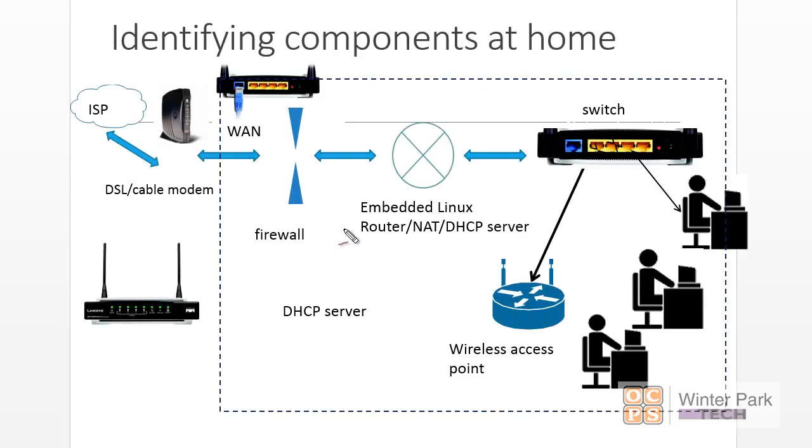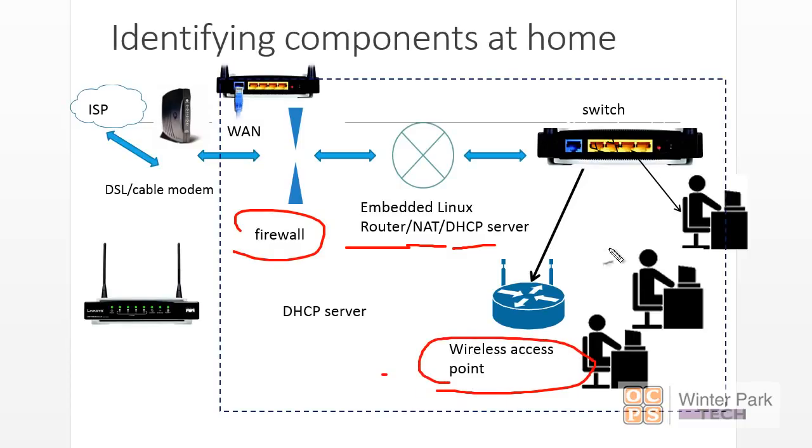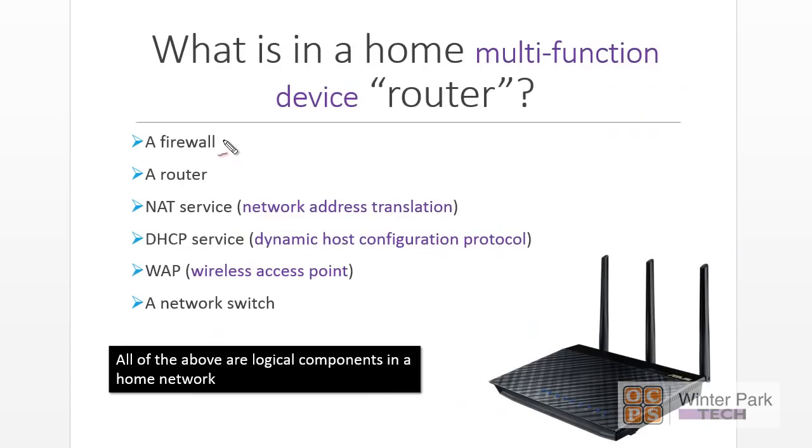This slide quickly reviews some of the logical components of home devices. You've got routers, firewalls, NATs, DHCP servers, and WAPs — all logical components — with a switch built in. This is your typical home setup. There's a firewall, a router inside, network address translation services, DHCP that provides IP address information to your home network hosts and devices, a WAP included, and typically a network switch.